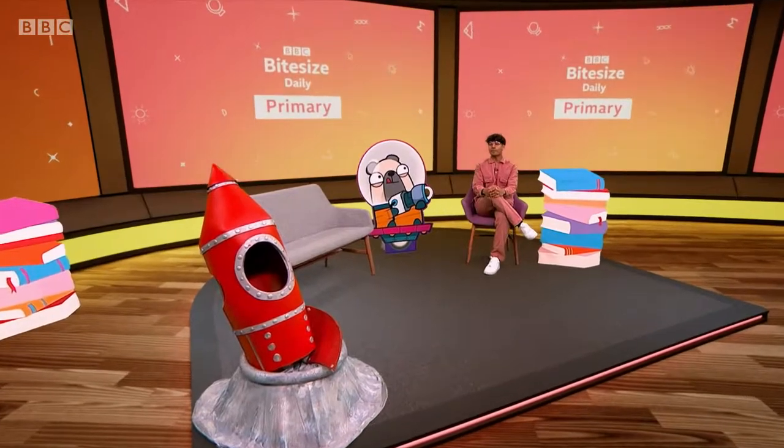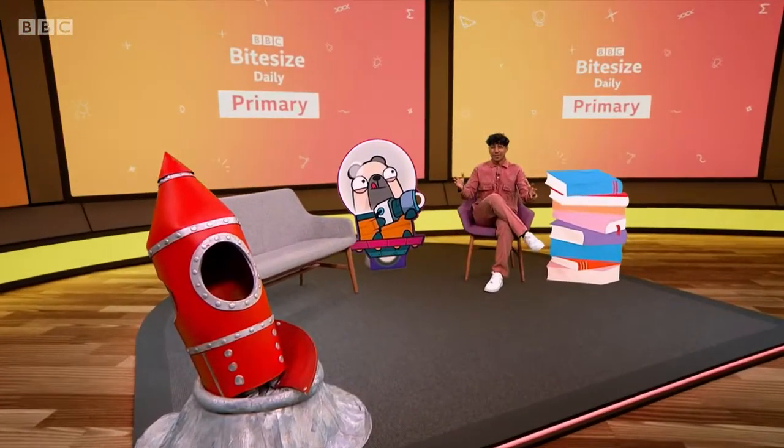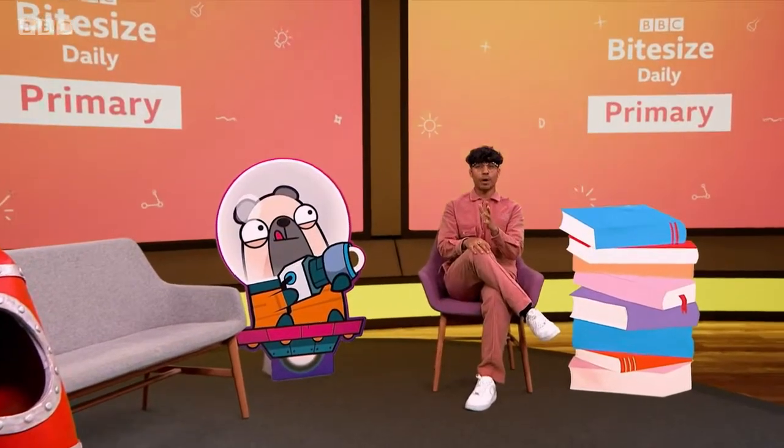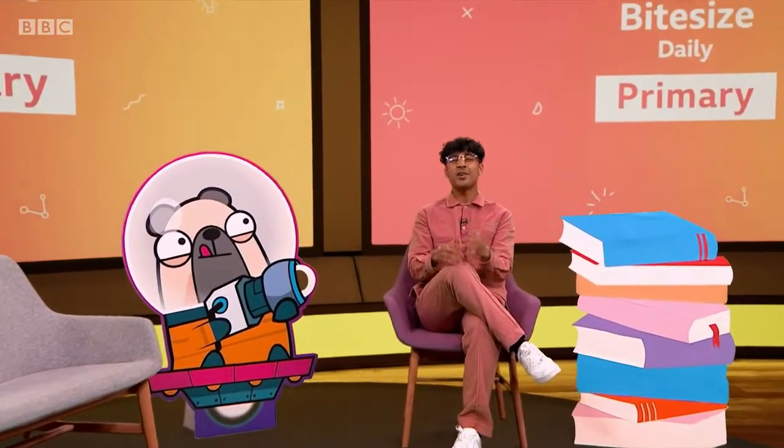It's time for my favourite part of the show — Book Club. This week's book is called Please Mrs Butler by Alan Ahlberg. It's a book of poems all about school life, and I know you guys are missing school. Oti Mabuse is back to read for us again, and today's poem is called Scissors. Here it is. Enjoy.